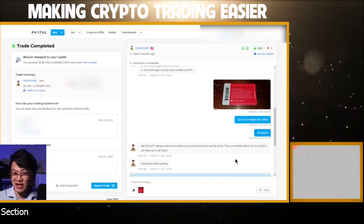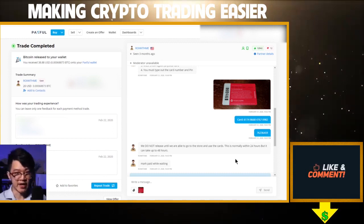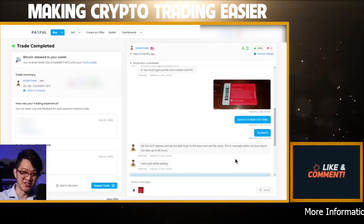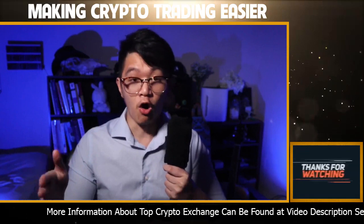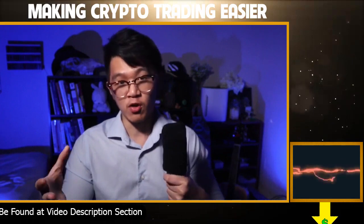Now all you need to do is transfer out of your Paxful account into your Bitcoin wallet. If you're watching this video just to bypass KYC and ID verification, then any normal Bitcoin wallet will do and you're done with this tutorial — congratulations. If you care more about privacy and staying anonymous with your Bitcoin, then you need to send your Bitcoin from Paxful to a wallet on Tor. If you don't already have a Bitcoin wallet on Tor, I'll teach you how to get one and transfer your Bitcoin to it right now.